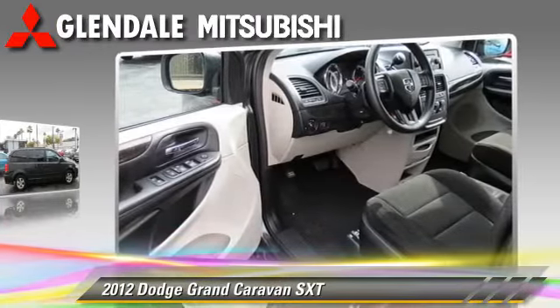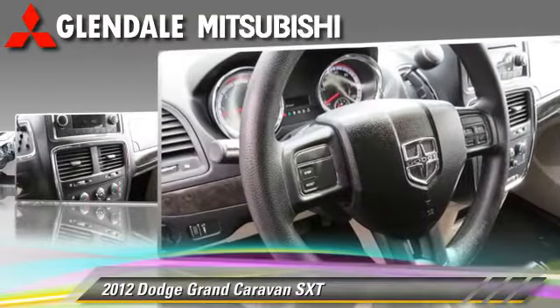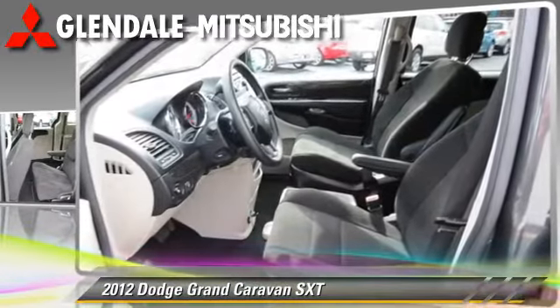This Dodge is well equipped, featuring keyless entry and power windows. Safety features include dual front airbags, traction control, and ABS.